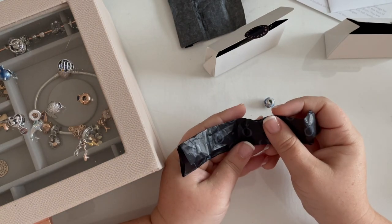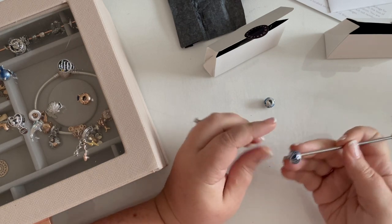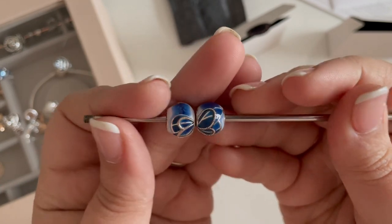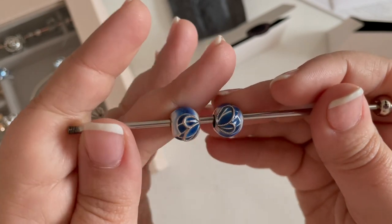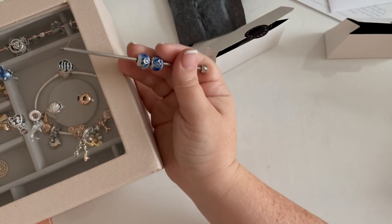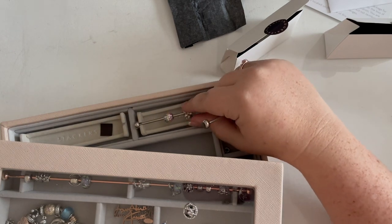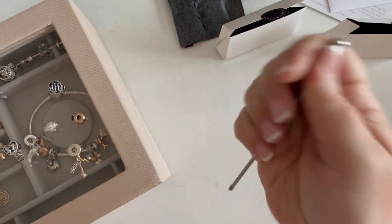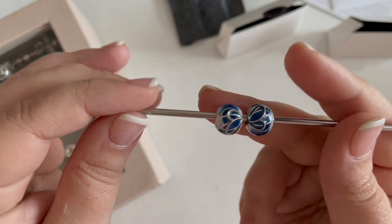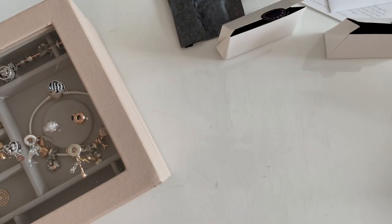Last but not least is the second Butterfly Wing Enamel Charm. I'm not sure what I'll do with them yet — leave me a comment below. I could get the big butterfly, but I don't know that I want to do the same thing everybody else has done. These kind of things sometimes I just get and let them live in my jewelry box until it makes sense — like how I didn't know what to do with my colorful charms until Bruno the unicorn came along. The butterflies are very pretty with a gradient from dark to light.